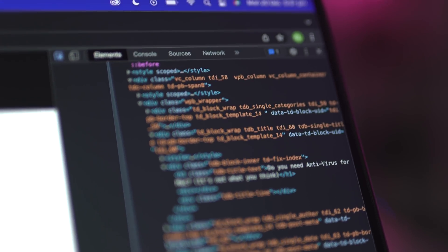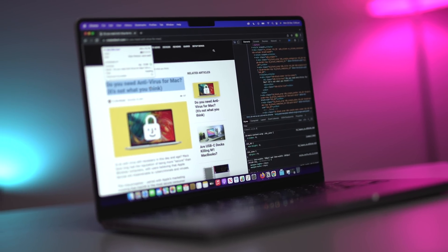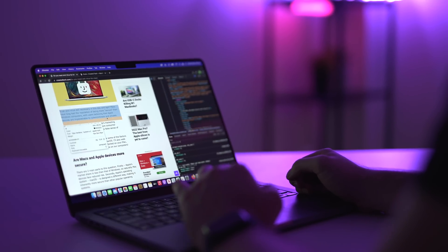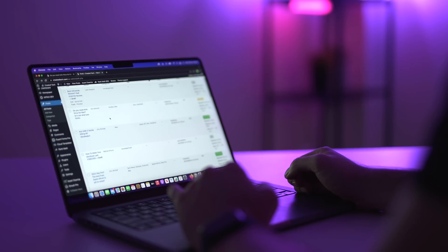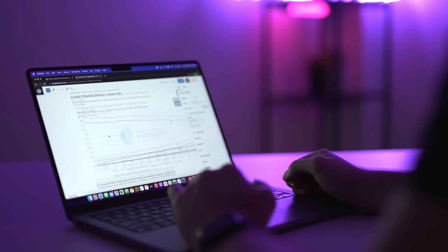If your workflow consists of web development or designing websites — like mine does with the Created Tech website, check it out, link down below — you don't need to waste money on GPU, CPU, or RAM upgrades. They won't have any noticeable impact on performance. In my opinion, the best upgrade you can make with these new MacBooks for web development, coding, and website design is going from the 14-inch to the 16-inch screen size and getting that extra screen real estate for reading code or editing web pages.